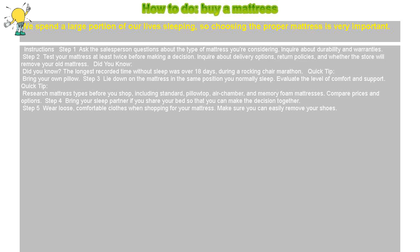Step 1: Ask the salesperson questions about the type of mattress you're considering. Inquire about durability and warranties.